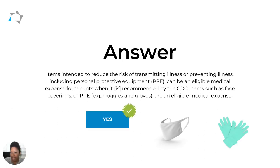HUD answers this with a yes. HUD says that items intended to reduce the risk of transmitting illness or preventing illness, including PPE, can be an eligible medical expense. This includes items like face coverings, goggles, gloves, and things of that nature.